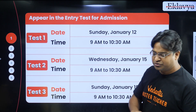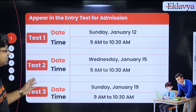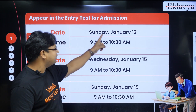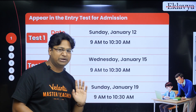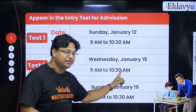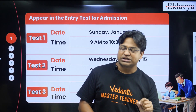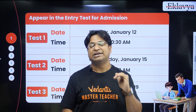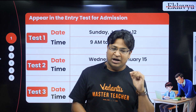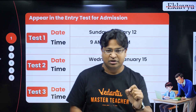We are conducting three tests. The first test will happen on January 12th at 9 AM; it's going to be a 90-minute test. All three tests are going to be 90-minute tests. The second test will happen on January 15th and the last test on January 19th. The syllabus for these tests would be what you have studied in Grade 11 — the entire Grade 11.